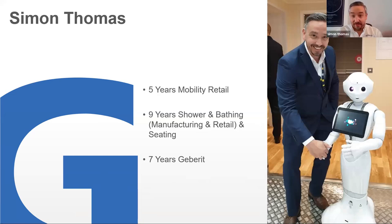Hello everyone. If you've met me before, hello again. If you've not, I'm not the robot — I'm the person in the suit. That's myself, Simon.